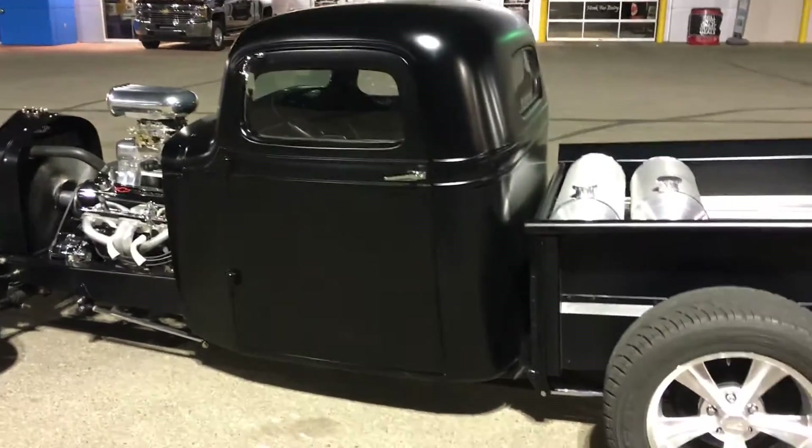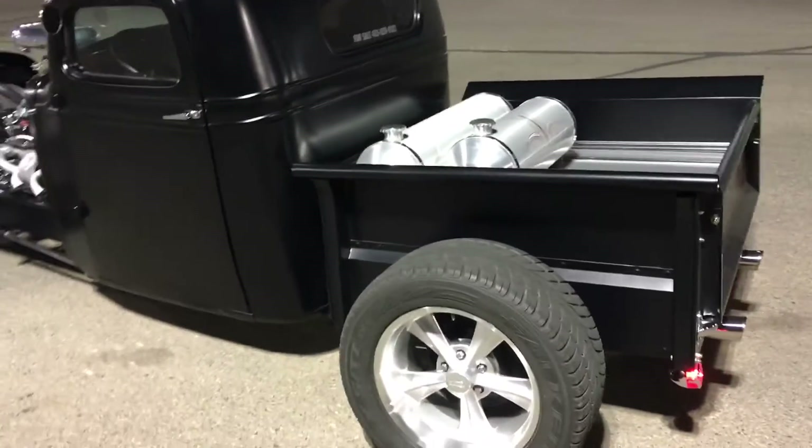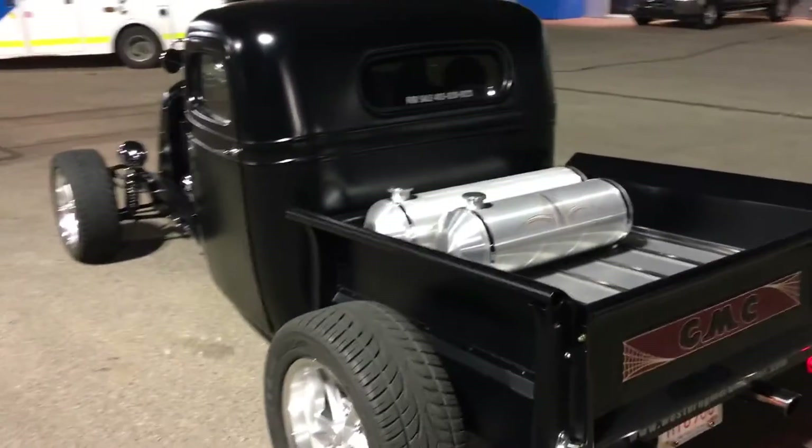Internal wiring, shift kit, Ford 9-inch rear end, fuel tanks in the back, painted in a satin black.